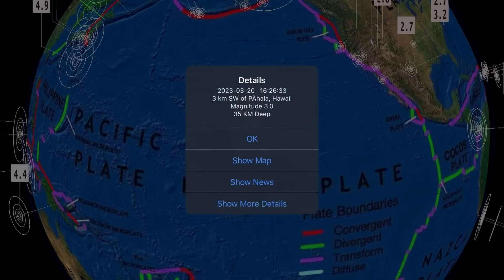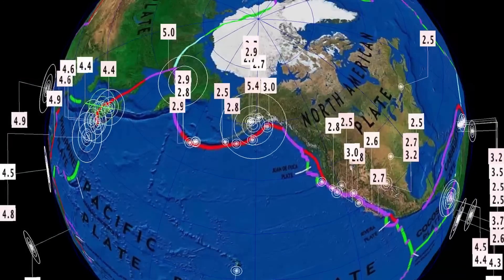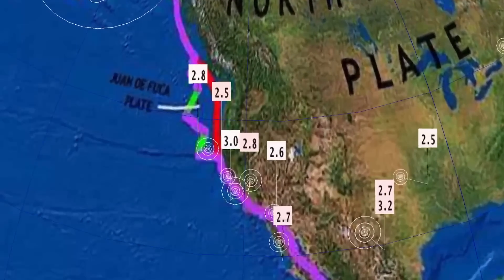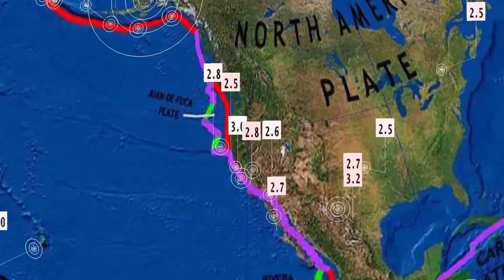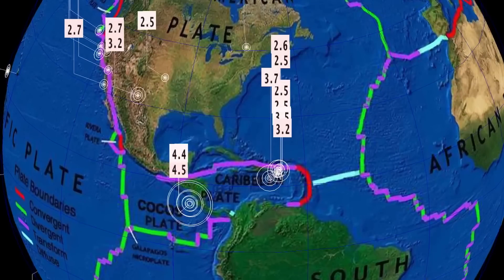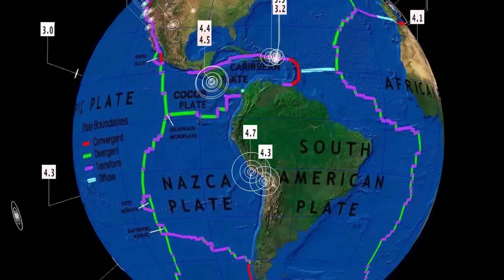Overlooking Hawaii, largest through the region was a 3.0, but nothing major to report. Alaska reporting a 5.4 yesterday, no major swarms through the Alaska region, but the Aleutians — we're going to look at that at the end. Having a look over the United States, Seven Trees, California — a 3.0 earthquake, no swarms to talk about across the North American plate, and semi-quiet through Puerto Rico today, largest being a 3.5.